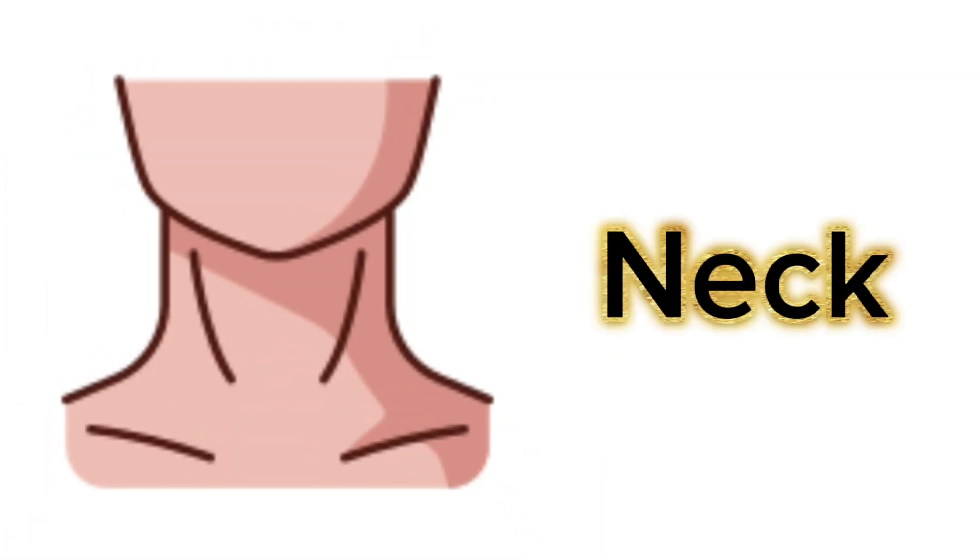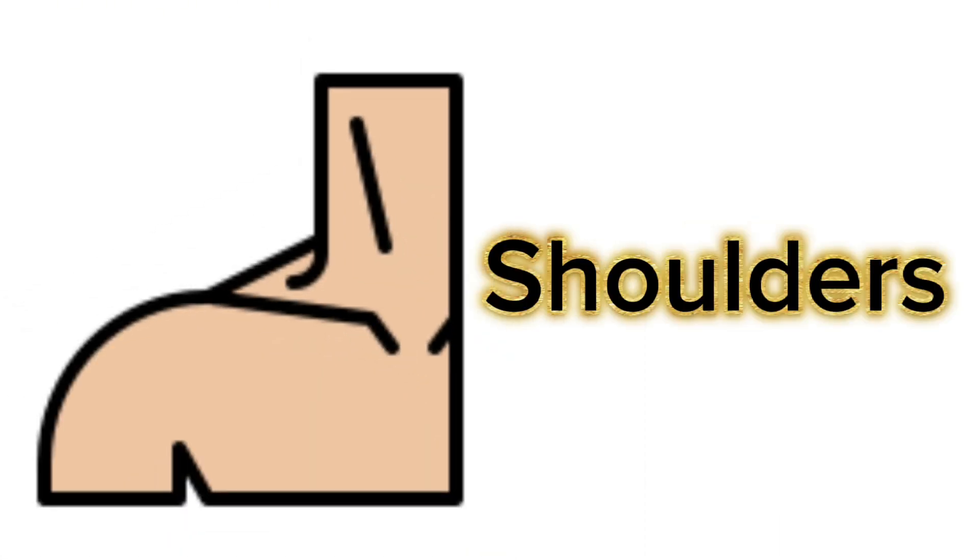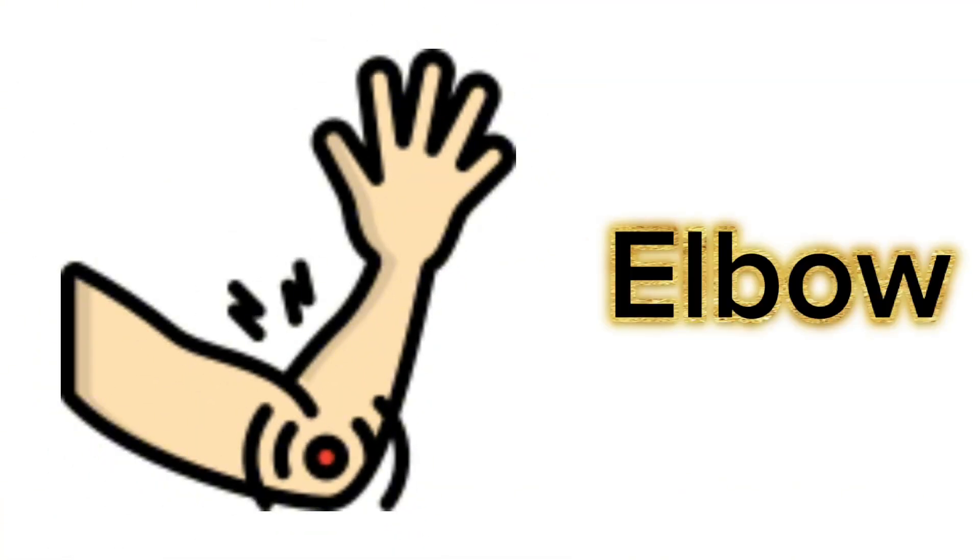This is neck. These are shoulders. This is arm. This is elbow.